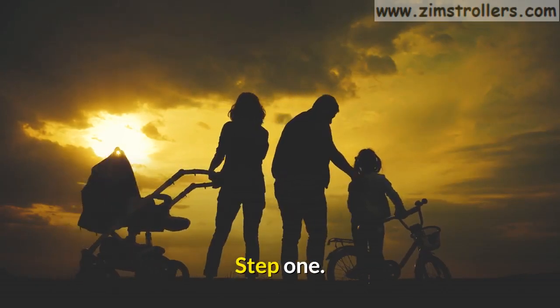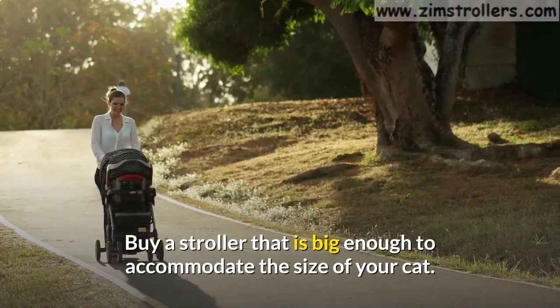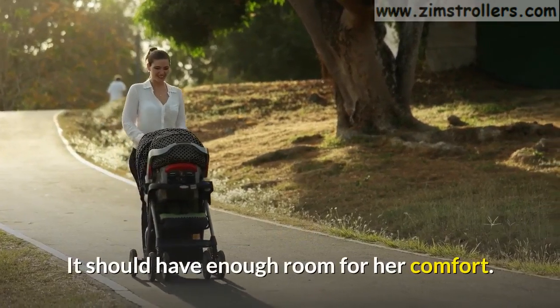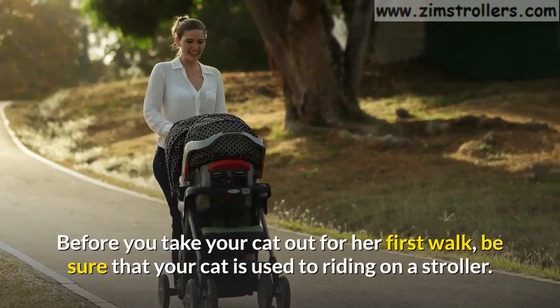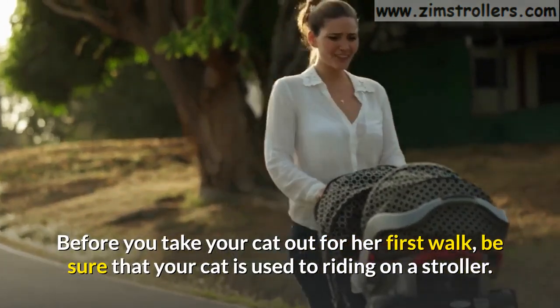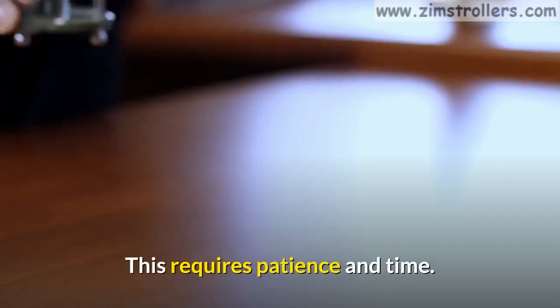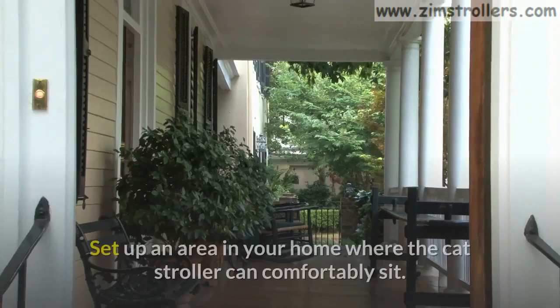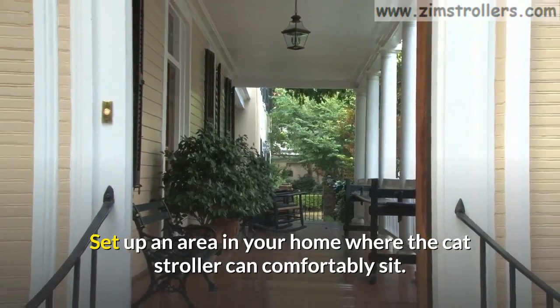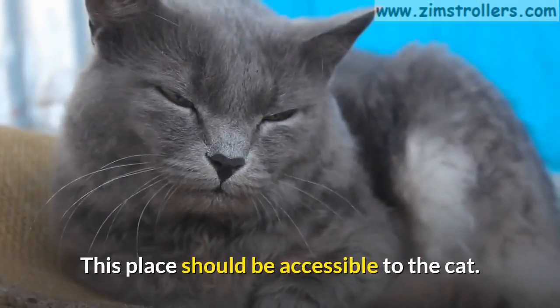Step 1. Buy a stroller that is big enough to accommodate the size of your cat. It should have enough room for her comfort. Before you take your cat out for her first walk, be sure that your cat is used to riding on a stroller. This requires patience and time. Set up an area in your home where the cat stroller can comfortably sit, and this place should be accessible to the cat.